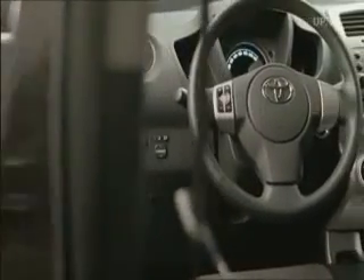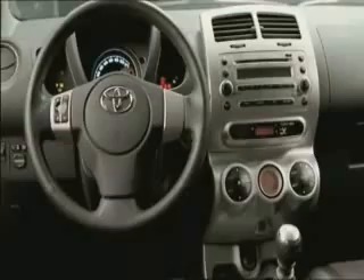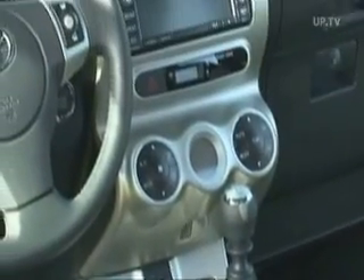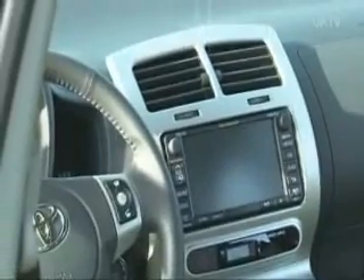The Urban Cruiser is available in three trim lines. The basic package includes seven airbags, a CD/MP3 audio system, as well as power front windows. Manually controlled air conditioning and a navigation system with a big color screen are part of the other trim lines.